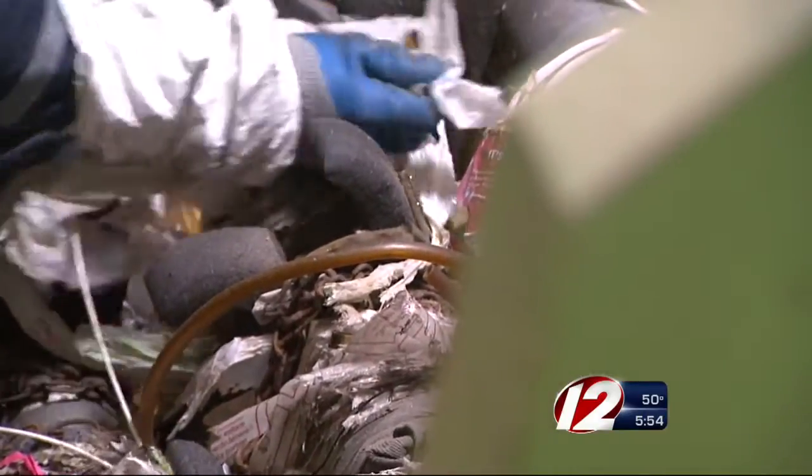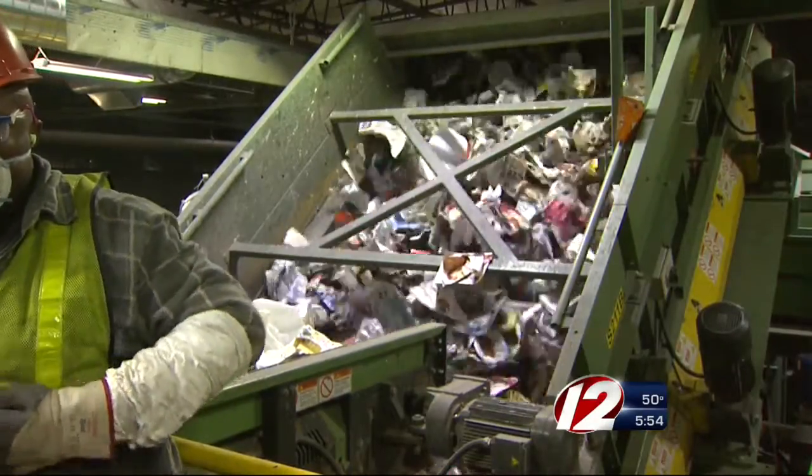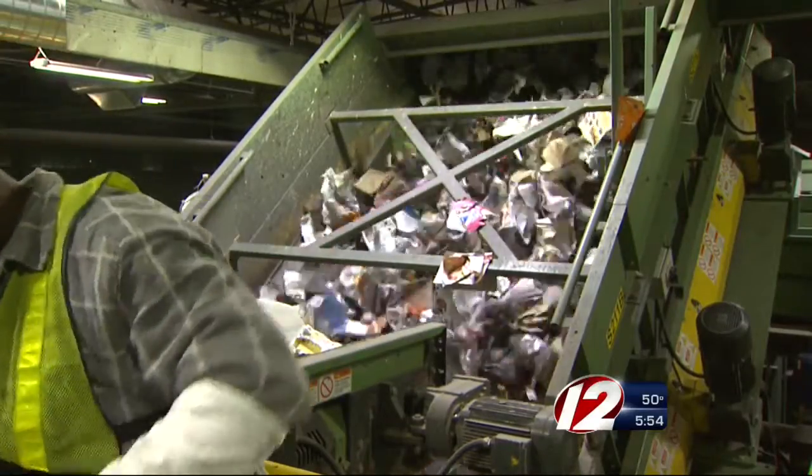Kite-Reeves says the small plastic bags end up in recycling bins because people often use them to bundle recyclables like water bottles and cereal boxes. Instead, she recommends using paper bags, which are fine to put in the bin, and they're more than welcome here on the recycling conveyor belt.